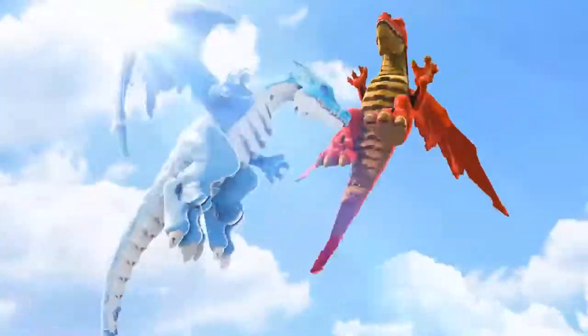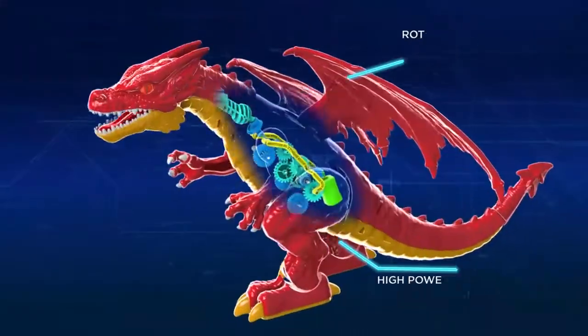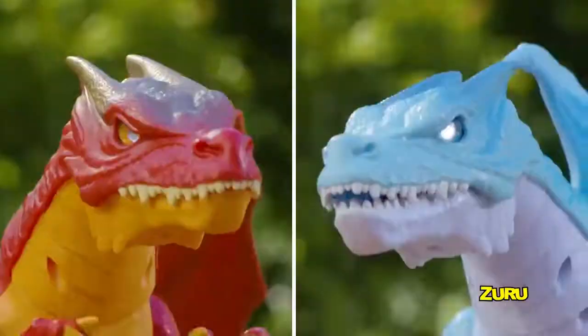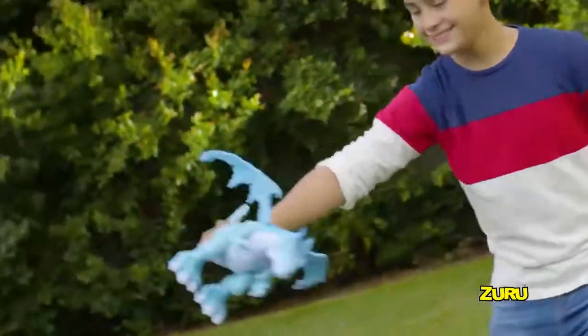Prepare for the most epic battle between fire and ice with Zuru Robo Alive's new dragons. Advanced robotic tech means these dragons really come alive with a realistic rotating head that unleashes a fiery or icy blast. Watch them take flight and take down your opponent from above.